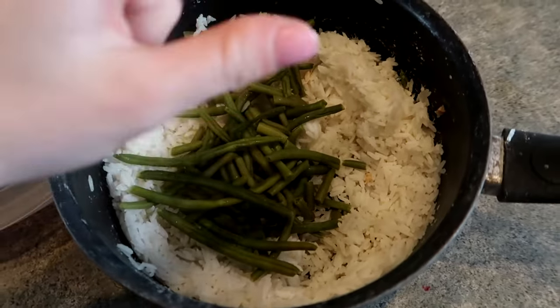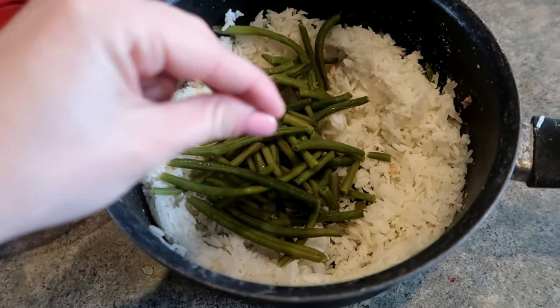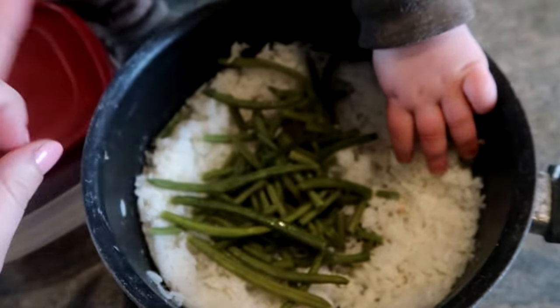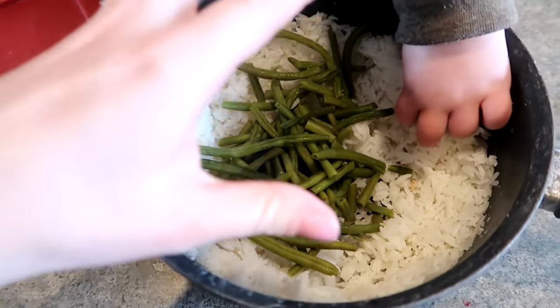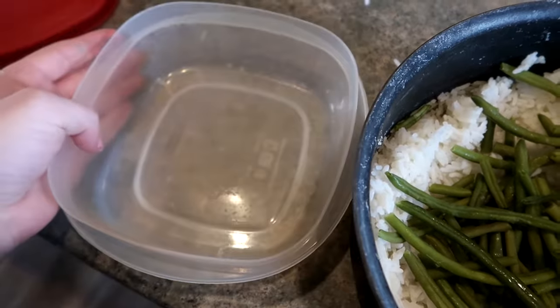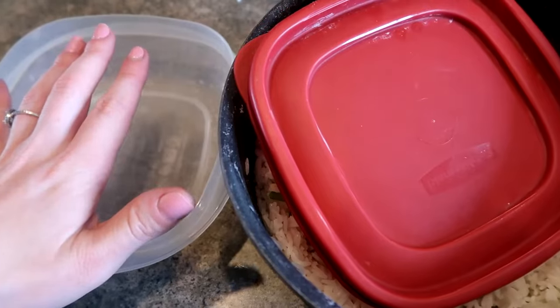When I have leftovers that are in pots and pans and I'm about to go grocery shopping, I need every ounce of fridge room. I only have one fridge, so I'm gonna take all this and put it into a smaller container that's easier to store, takes up less room, and that's how I make sure I have enough room to store everything I need.